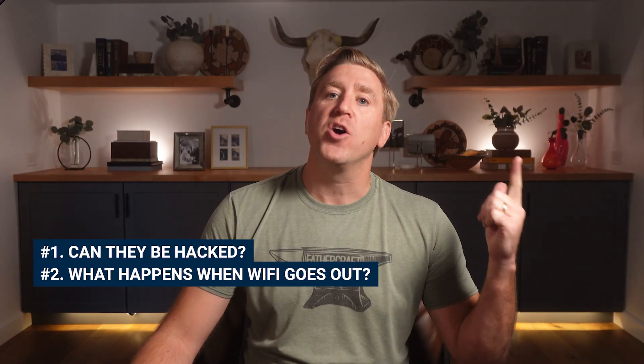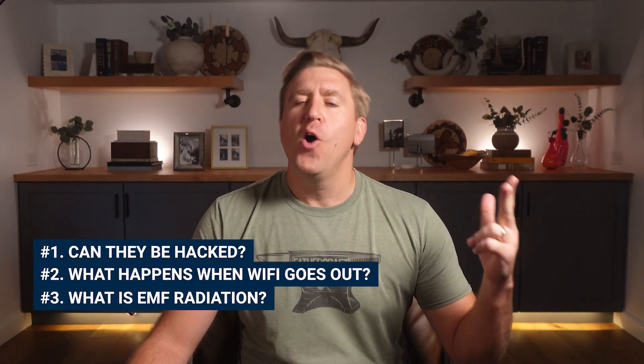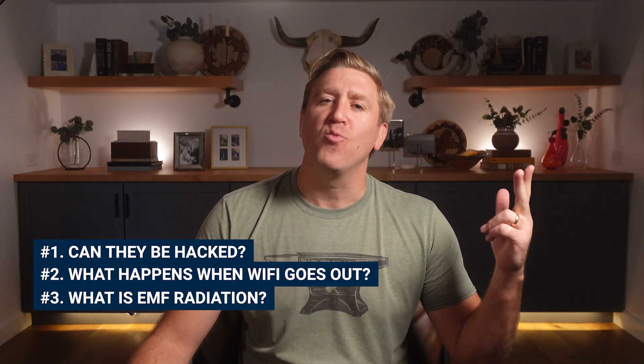When parents ask, are Wi-Fi baby monitors safe, what they really mean is three things: can they be hacked, what happens when your Wi-Fi goes out, and what about this thing called EMF radiation? In this video, we're focusing on question number three — do Wi-Fi baby monitors emit radiation? Hit the subscribe button because questions one and two are legitimate concerns we'll cover in a future video.